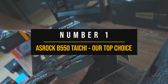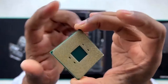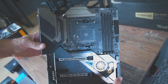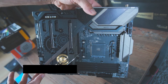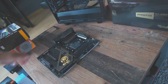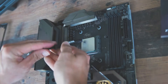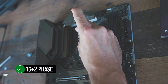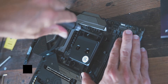Number one: ASRock B550 Tai Chi — our top choice. Our top choice for the Ryzen 5 5600G delivers an exceptional package of features and performance while being reasonable on the wallet. The ASRock B550 Tai Chi is a high-end AMD motherboard specially crafted to offer high-end performance for the Ryzen 5 5600G processor. When it comes to choosing a motherboard, the power delivery system is a crucial factor to consider, and the ASRock B550 Tai Chi does not disappoint.